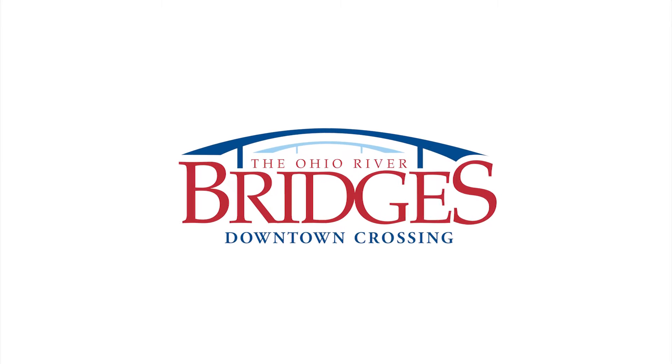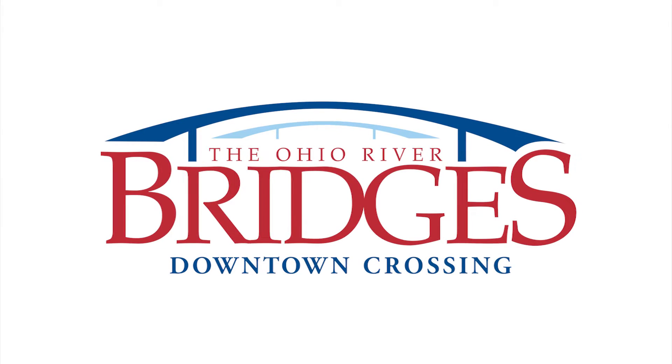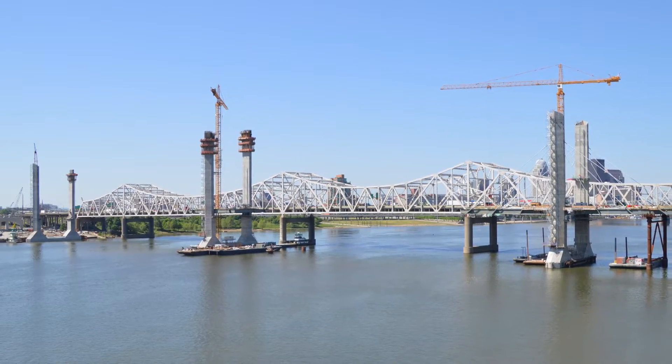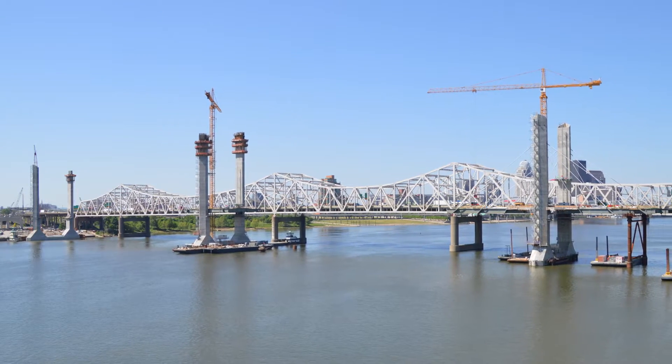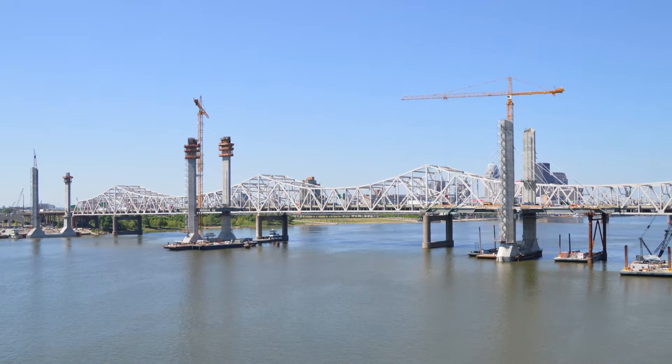This two-minute tour focuses on construction of the new I-65 bridge, the centerpiece of the downtown crossing. Construction of the nearly half-mile span began in the summer of 2013 and is scheduled to be complete by January 2016.